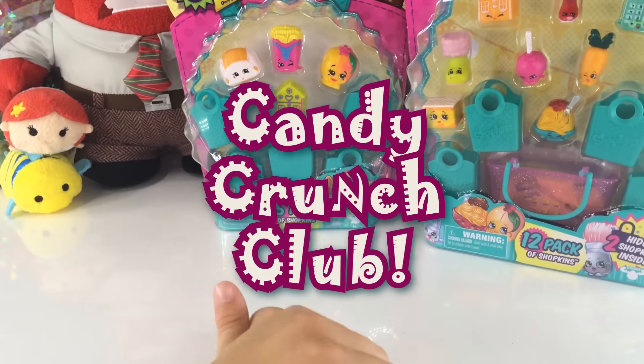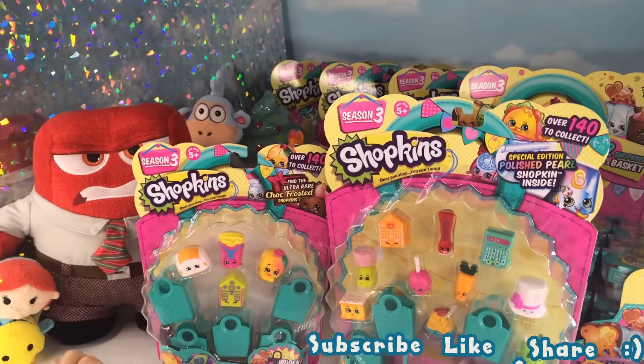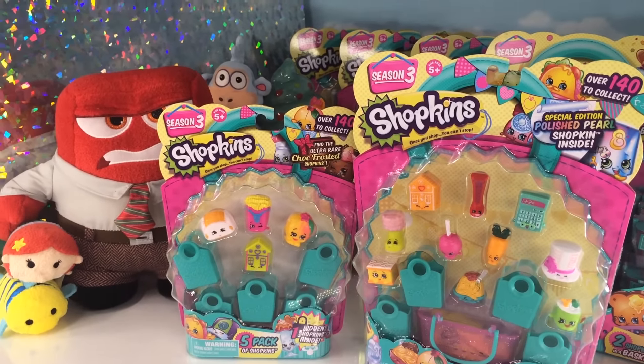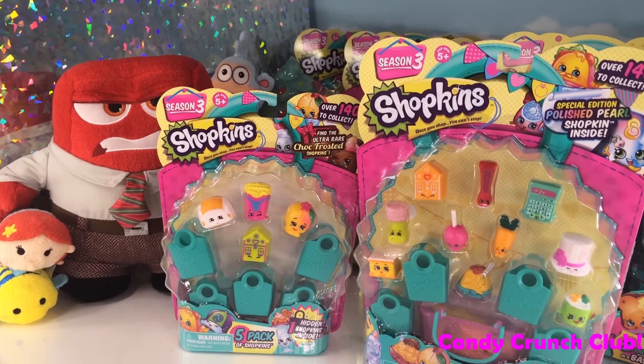Hello guys, welcome back to Candy Crunch Club where Series 4 is coming out. We have a 5-pack and a 12-pack, so let's get opening!